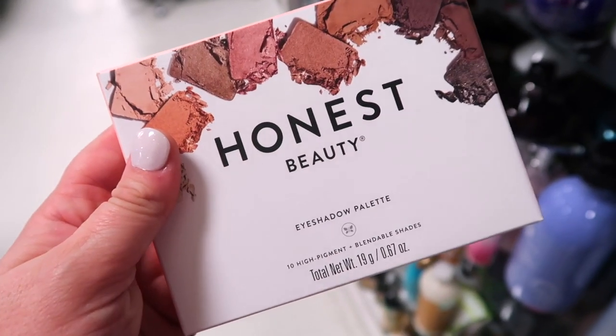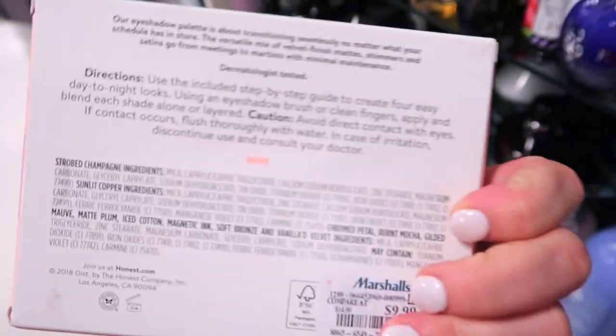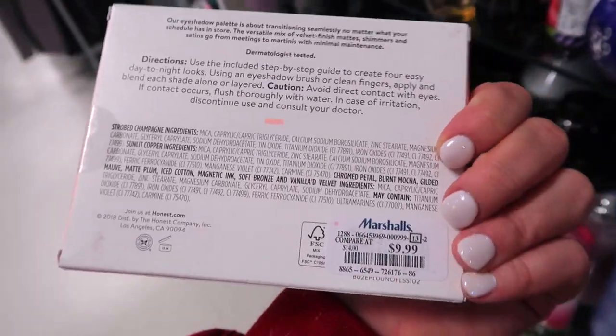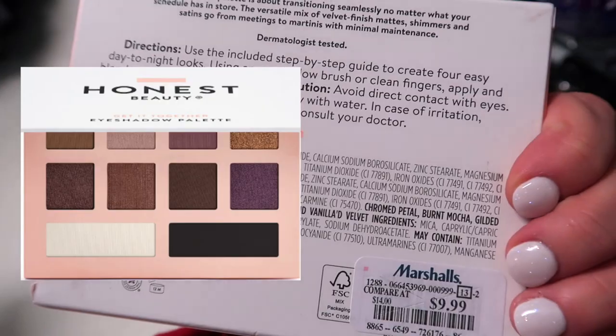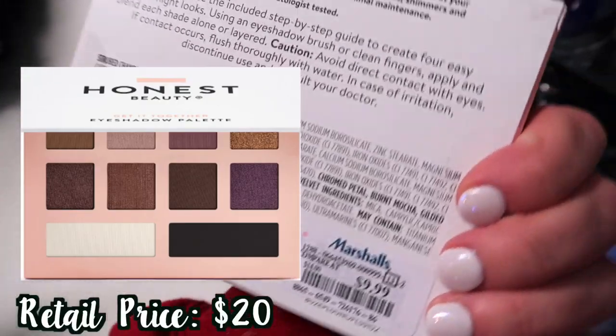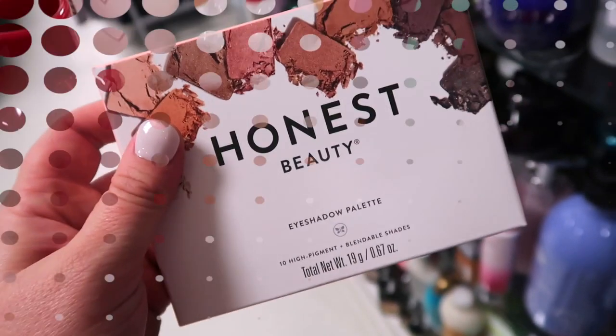I also spotted this from the brand Honest Beauty, which I've never seen here before. I think I saw this palette at Ross too earlier this week. But this is their eyeshadow palette — ten high pigments. I honestly haven't tried a whole lot from the brand — I know it's Jessica Alba's brand if I'm correct. This is going for $9.99 for the palette.